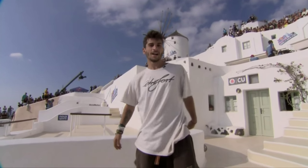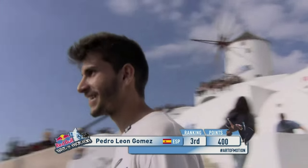Absolutely. Coming up next, you're on the roof — one of the big ones. Fosky: 400 points there, moving into third position.